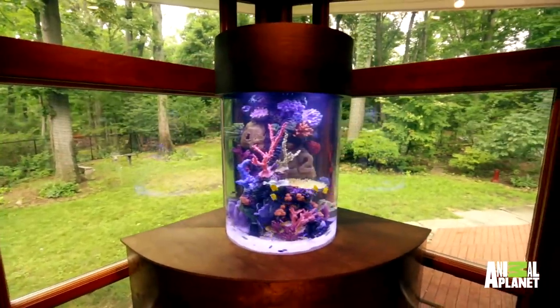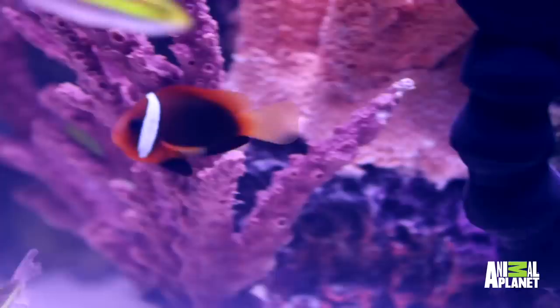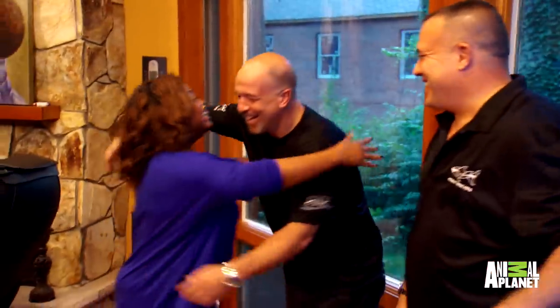Come on in. Oh, my gosh. That is amazing. It's gorgeous. I love it. I'm so excited. Thank you.